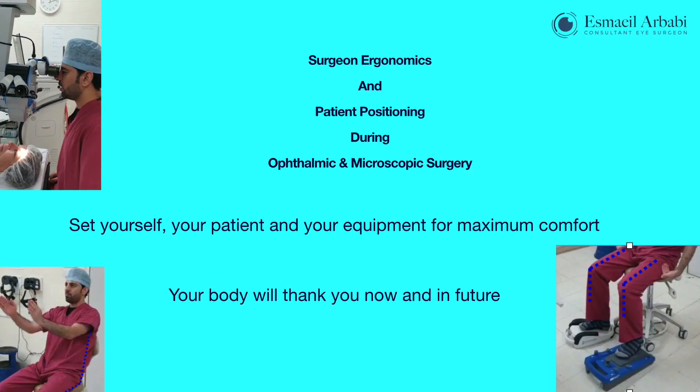Welcome to this video on surgeon ergonomics and patient positioning during ophthalmic surgery. I intend to give you some practical tips to maximize your comfort as well as the comfort of your patient during ophthalmic surgery. This principle also applies to other types of microscopic surgeries.